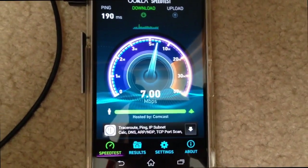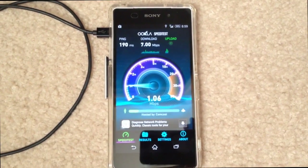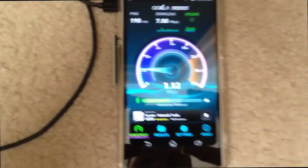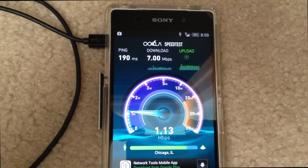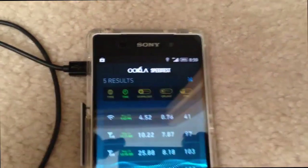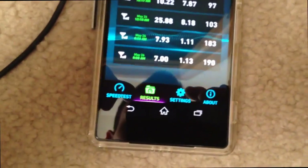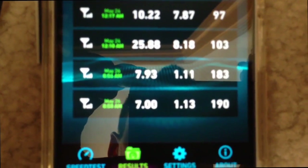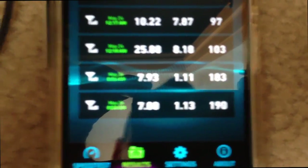Looks like we got 7 on the download and 1.13 on the upload. Now again, this is with HSPA Plus, if you can see. As you can see, the first two speed tests on top with 10 and 25.88 were with LTE speeds, and the bottom two at 7 were with the 3G speeds.